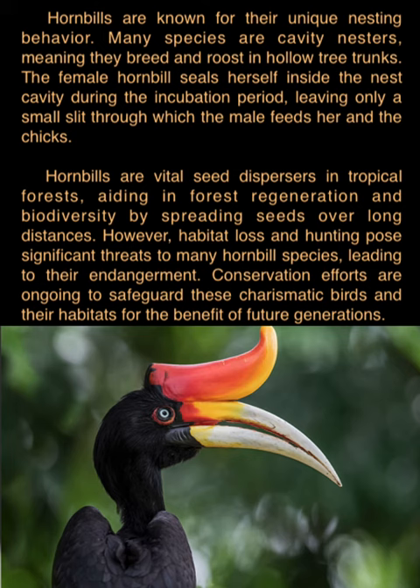Hornbills are vital seed dispersers in tropical forests, aiding in forest regeneration and biodiversity by spreading seeds over long distances. However, habitat loss and hunting pose significant threats to many hornbill species, leading to their endangerment. Conservation efforts are ongoing to safeguard these charismatic birds and their habitats for the benefit of future generations.